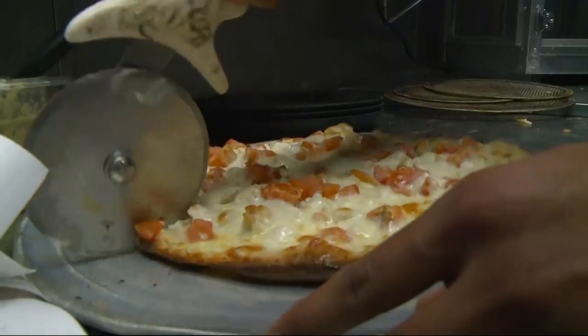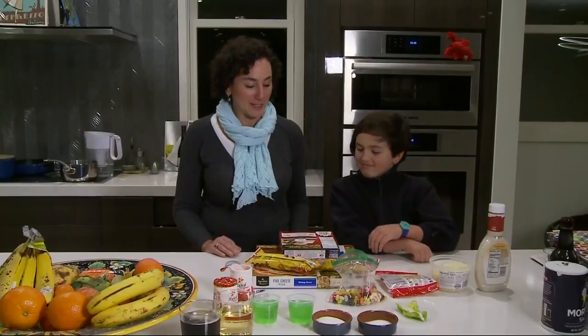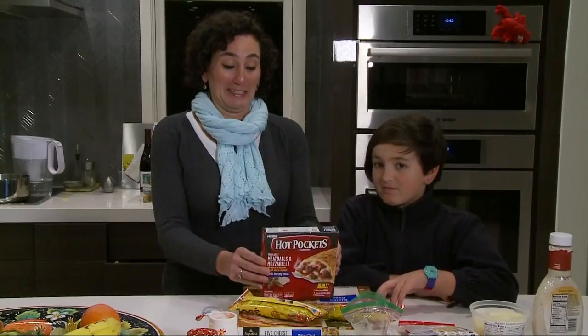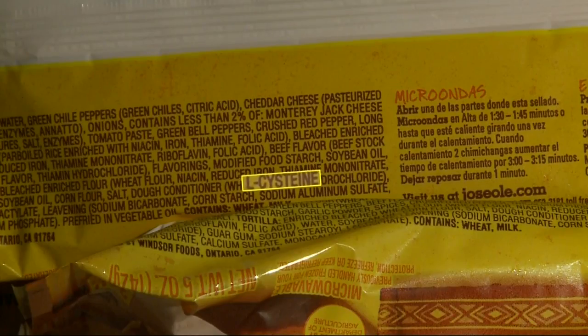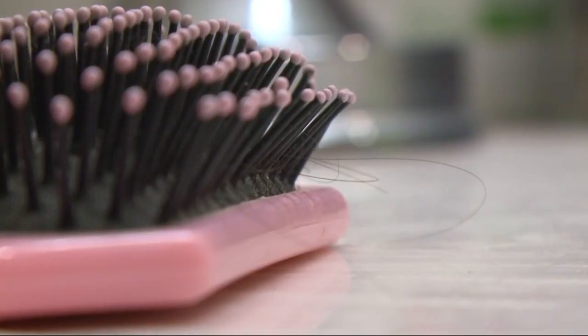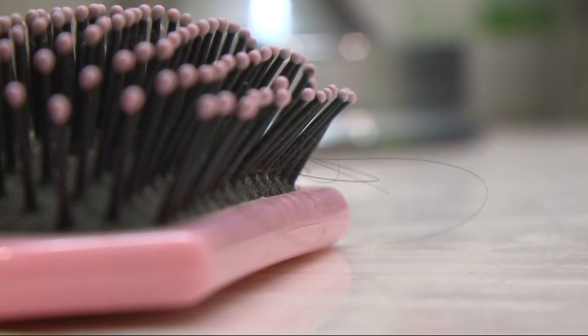In some frozen burritos, snacks, and pizza, they all share L-cysteine. What's that? No idea. L-cysteine is an amino acid, but not just any amino acid — this particular amino acid is made from hair and duck feathers. Yep, human hair or duck feathers. That's gross. It's used as a dough conditioner to improve its texture.